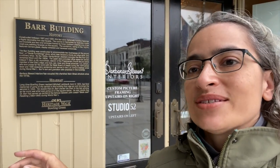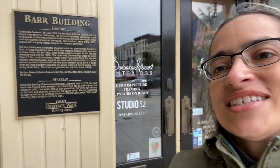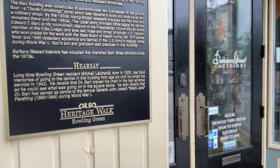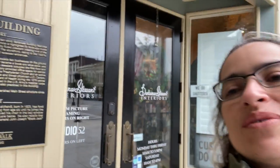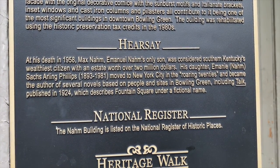Bowling Green has done such a nice job with their little heritage walk tour here. You often see these signs on historical buildings in small towns that tell the history of the building, but Bowling Green has also added a 'hearsay' section. It tells little anecdotes about people who lived here — families who lived in the building, or people who have memories of being in the building as kids. That's a nice little touch. This is just a small main square around Fountain Park, which is across the street.